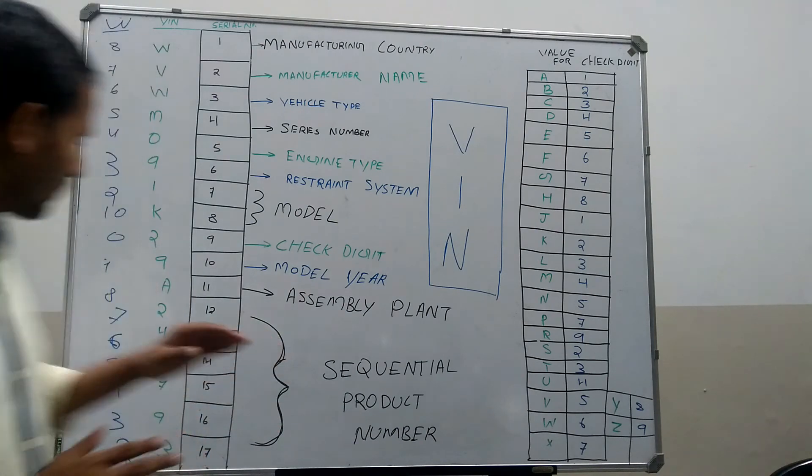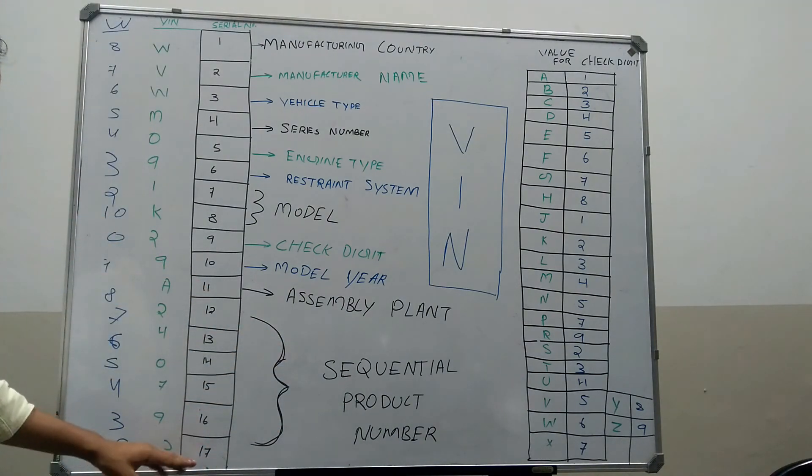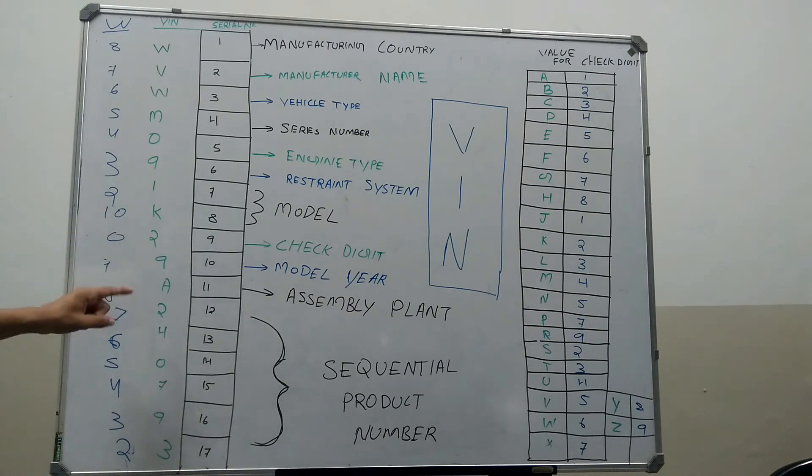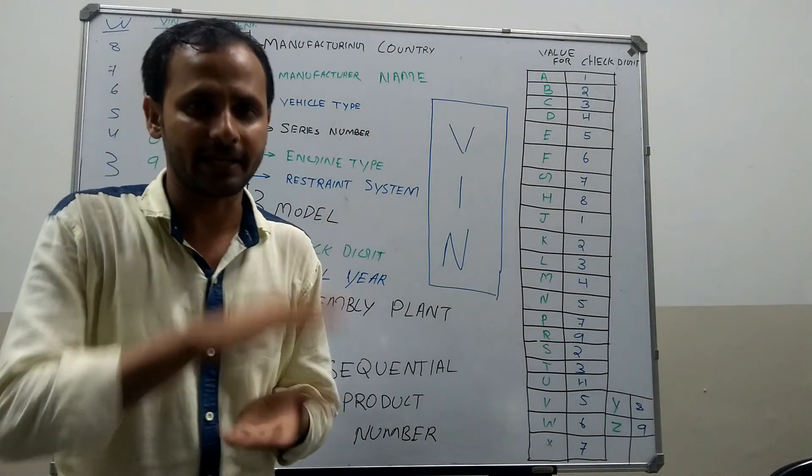Then the digits from the 12th to 17th — that is 2, 4, 0, 7, 9, 3 — indicate the sequential production number of the vehicle.